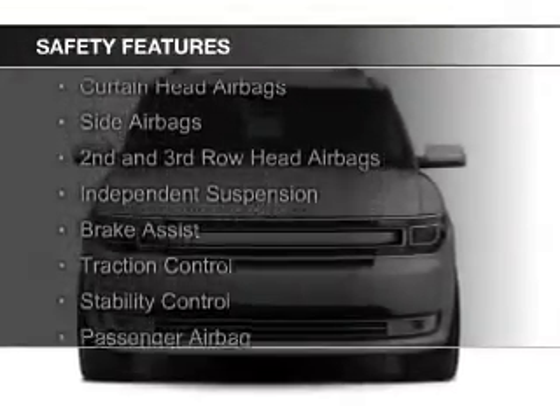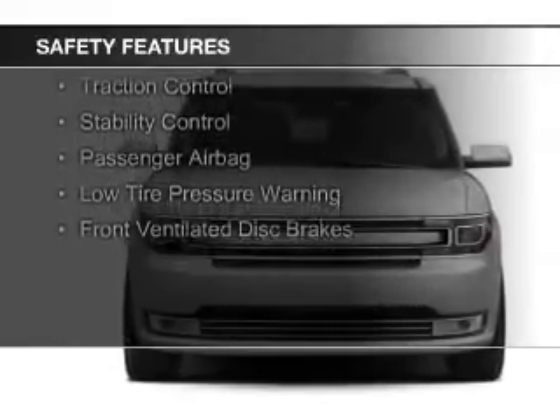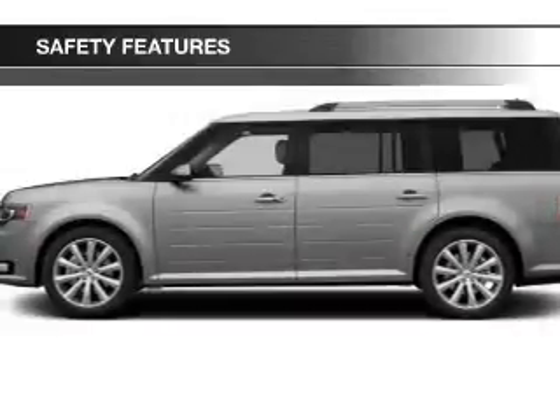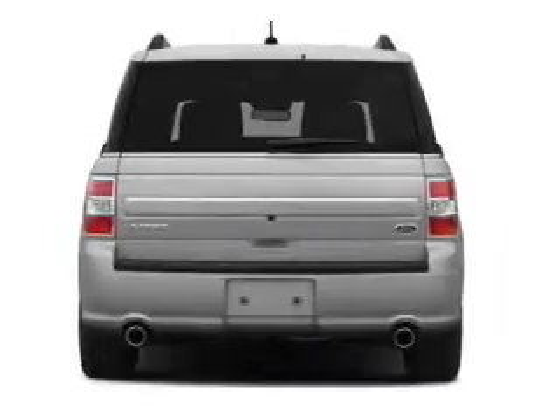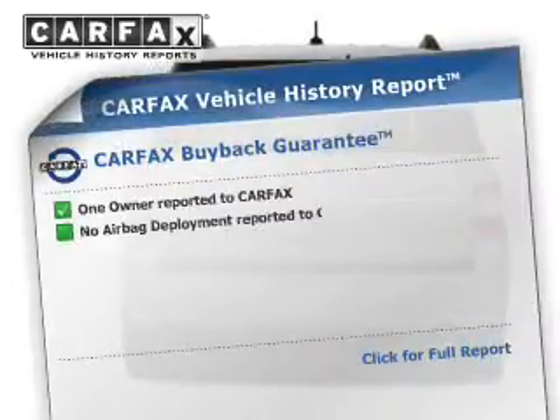Safety was made a priority with these features: Curtain Head Airbags, Side Airbags, Second and Third Row Head Airbags, Independent Suspension, Brake Assist, Traction Control, Stability Control, a Passenger Airbag, Low Tire Pressure Warning, and Front Ventilated Disc Brakes.